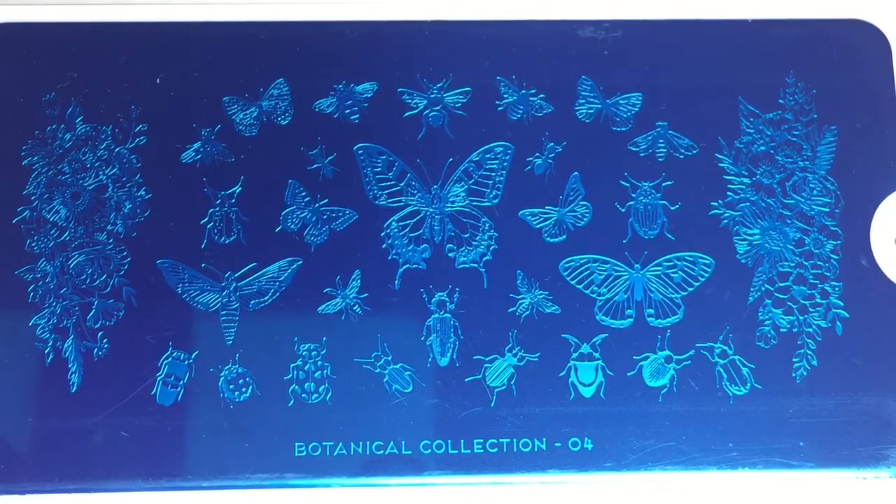Next up are the stamping plates, which came in super cute bubble wrap packaging with butterflies — how fun! Inside, the first Moyu London plate is from the Botanical Collection, plate 04. Let's see — ooh, this one has butterflies and bugs. Very cool!